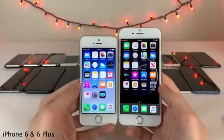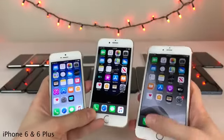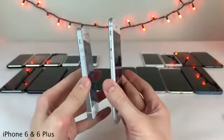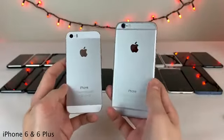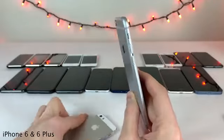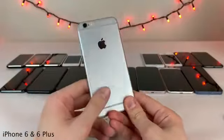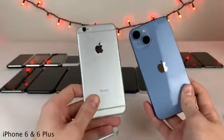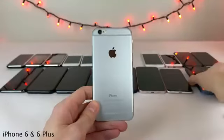Both the iPhone 6 and 6 Plus featured a brand new design with curved edges, an all-aluminum back, and a slightly protruding camera for the first time. There were some complaints about that protruding camera, which is pretty funny to think about when you compare it to the large camera bumps on modern iPhones. Perspective is everything — we had no idea what was to come.